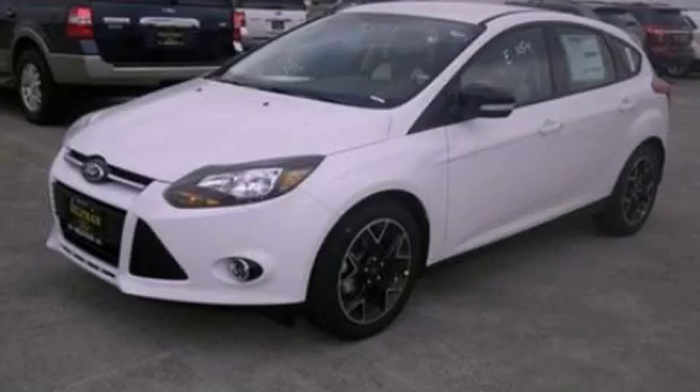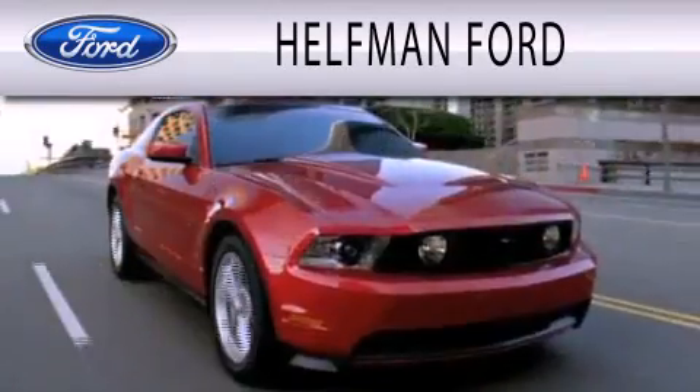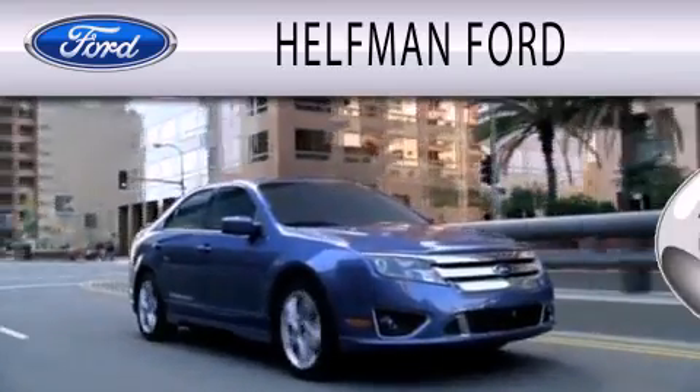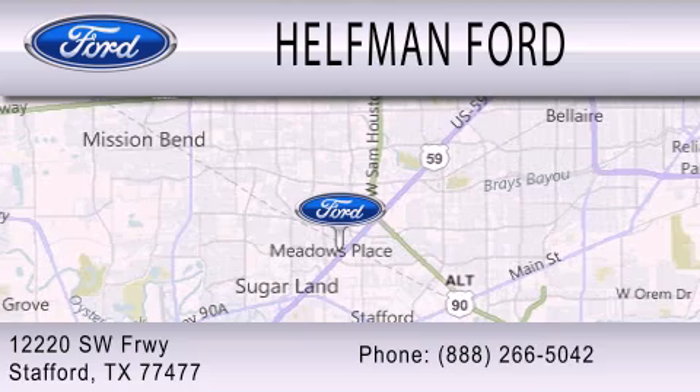Stop by today and test drive this automobile for yourself. Helfman Ford is dedicated to doing everything possible to ensure that the experience you have selecting your next vehicle is as pleasant as possible. We are located at 12220 Southwest Freeway in Stafford.